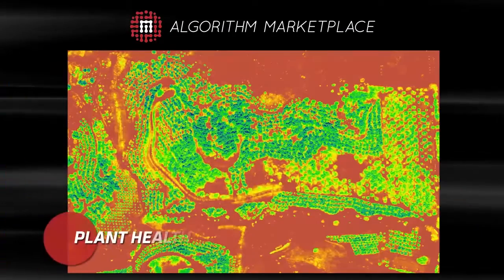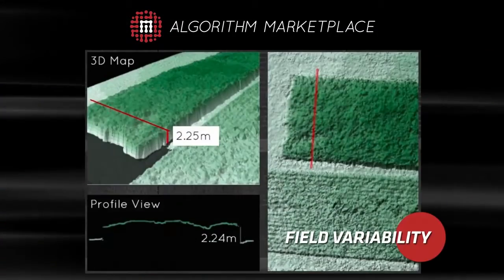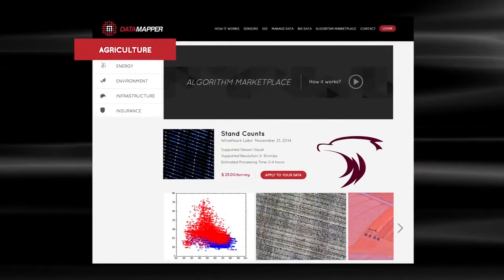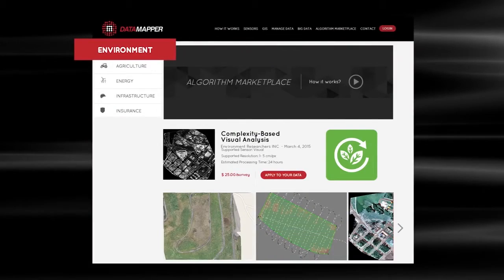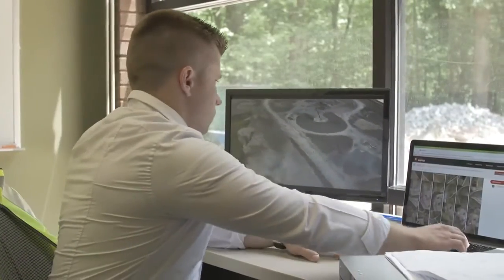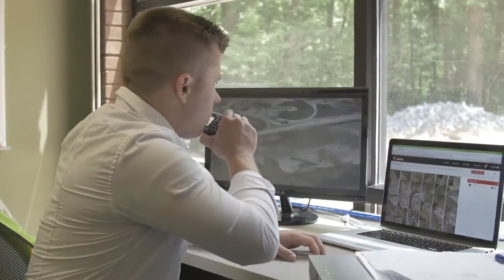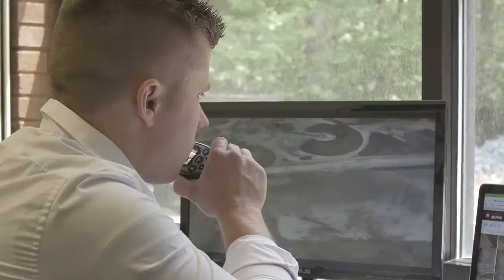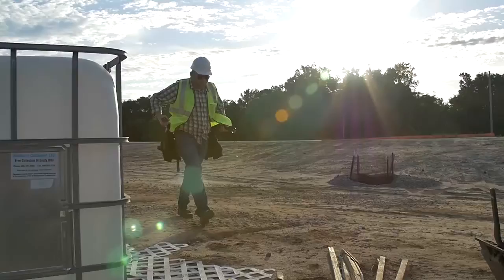There's a tremendous need for this kind of tool because there are different applications and different solution sets spread across a wide variety of industries, and you need to be able to provide the right tool at the right time. The Algorithm Marketplace gives you the opportunity to easily get the answers you need from your aerial data, empowering yourself to make real-world actionable decisions.